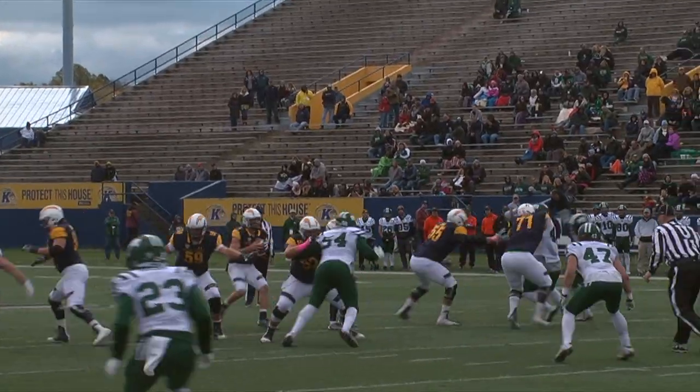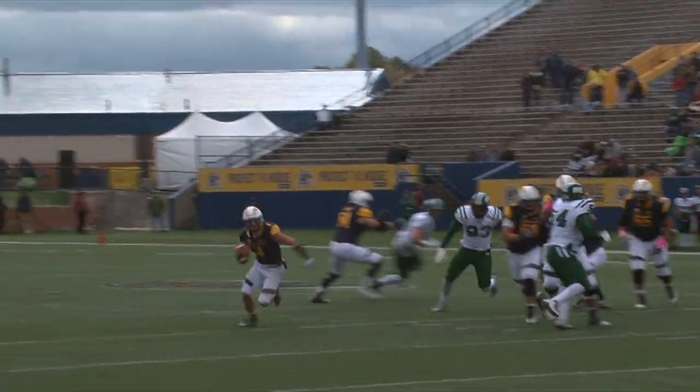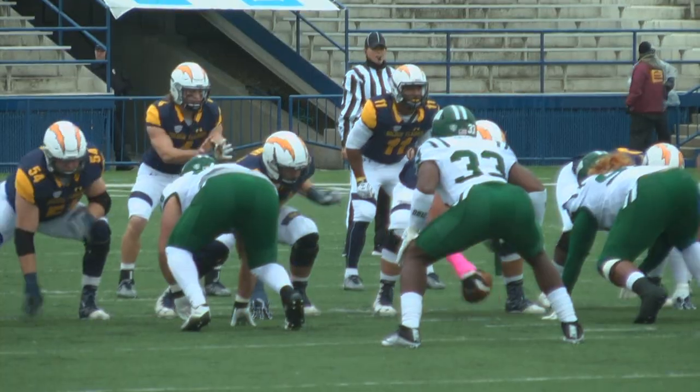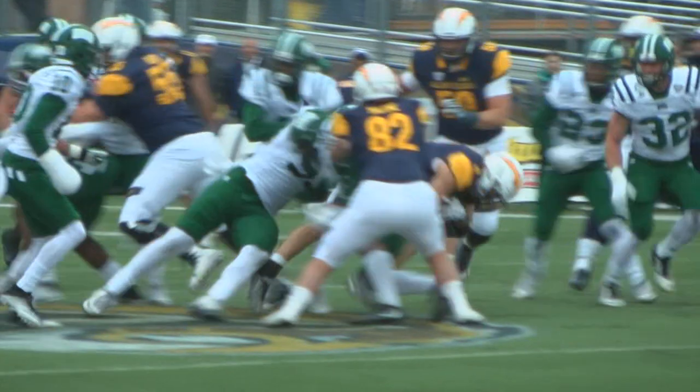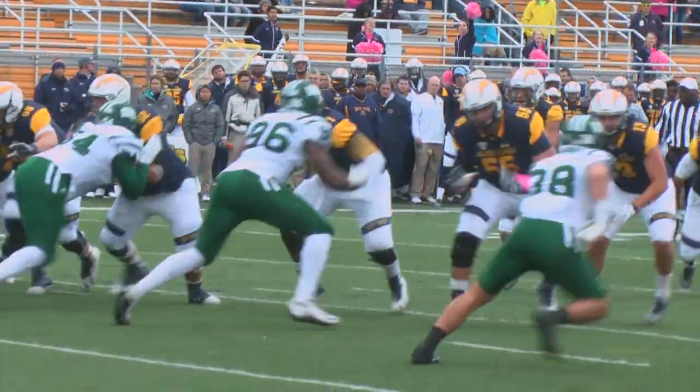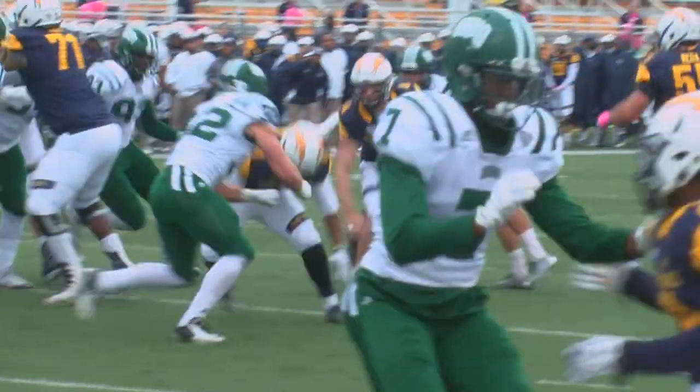Ohio should have gone up 21-0, but Irons fumbled inside the Kent State 5. Kent State then scored 10 unanswered points on a field goal right before the half and a touchdown on the opening possession of the second half. Kent State took nearly 8.5 minutes to go 75 yards on 17 plays before KSU quarterback Nick Holley ran it in from 4 yards out.